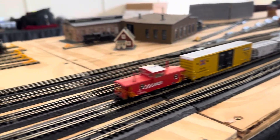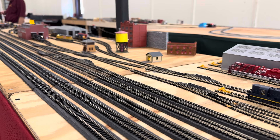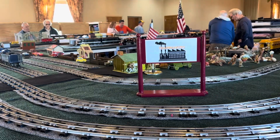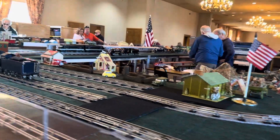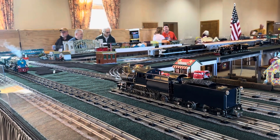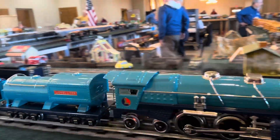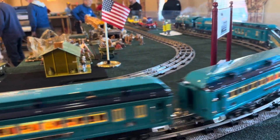The N-scale layout was quite extensive — this is the engine terminal. There were six buildings of trains for sale, and one of the buildings had this large standard gauge club that had a Blue Comet running, as well as a McKean car in the background.